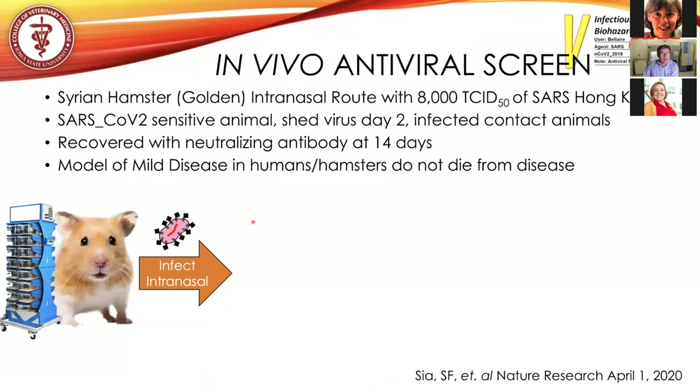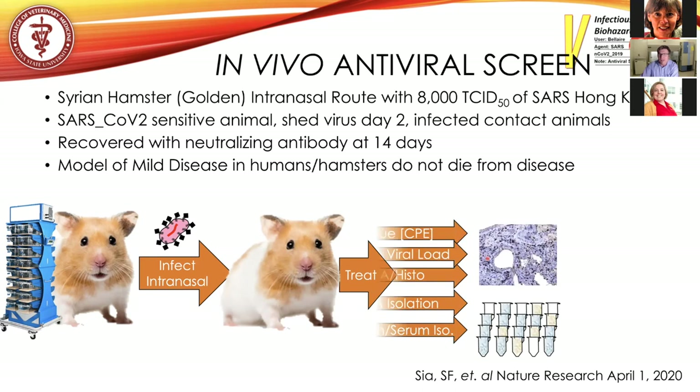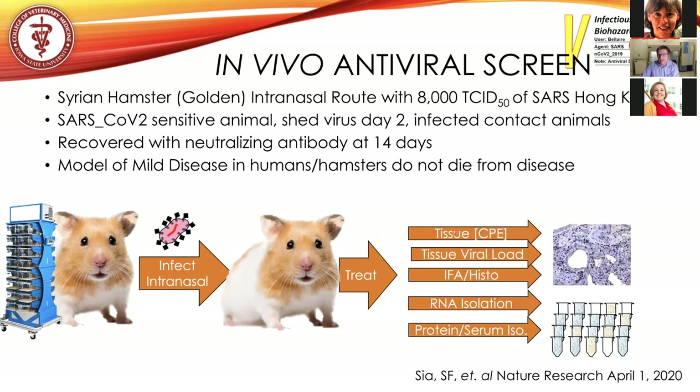After in vitro screening, we'll screen in vivo using the Syrian hamster model, delivering the virus through the intranasal route. It was recently published that the current SARS-CoV-2 infects Syrian golden hamsters — they begin shedding virus after two days and can transmit to naive littermates. Modeling mild human disease, these animals recover with neutralizing antibody at 14 days and do not die from disease. Hamsters are housed in isolated cage rack systems with HEPA-filtered supply and exhaust, allowing us to examine tissue cytopathic effects, tissue viral load, RNA isolation, and serum proteins.